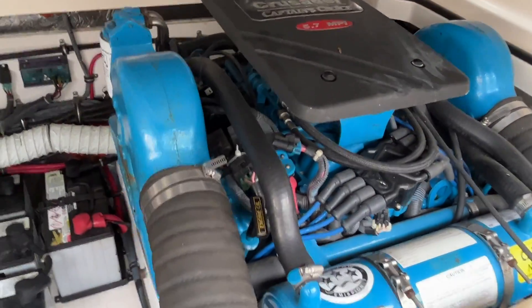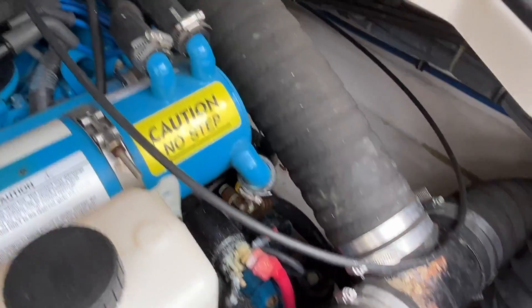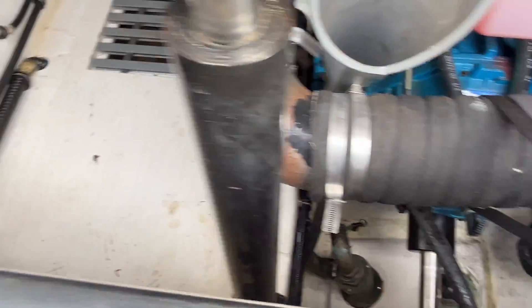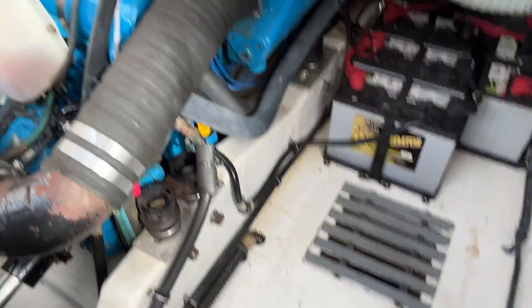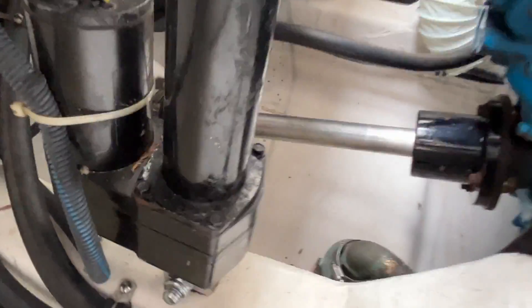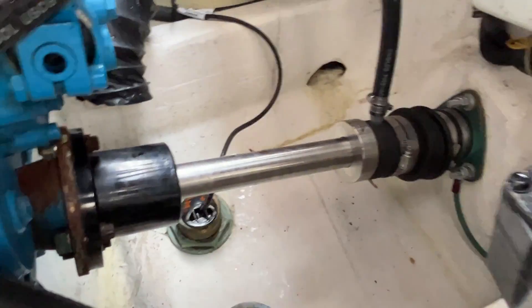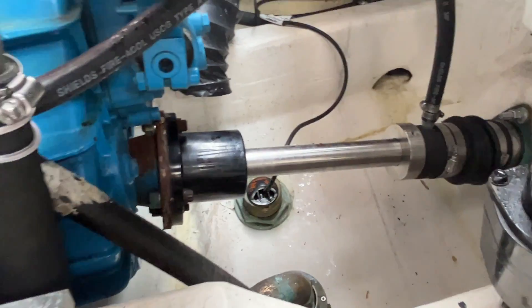Looking around at the starboard motor. Everything is clean and neat. Spinning around and looking aft — there's your shaft and triple shaft lug on the port motor. Scanning around looking aft, there's your shaft lug and shaft for the starboard motor as well.